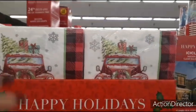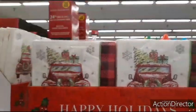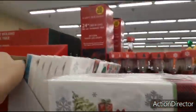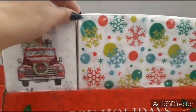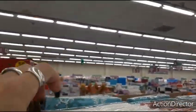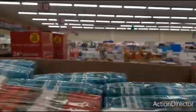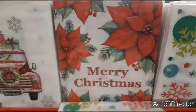They have these awesome napkins — love it — 20 for 99 cents, not bad. Let's take a look at what they have right here. Oh, dinner napkins — colorful, the truck, and you also have the snowflake and the poinsettia. That one's gonna say Merry Christmas.